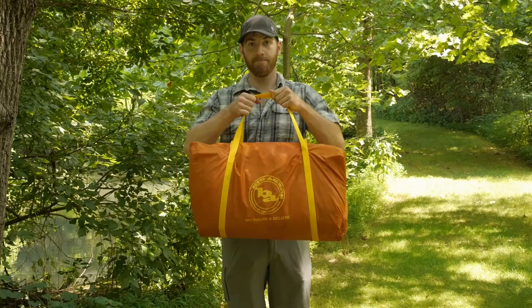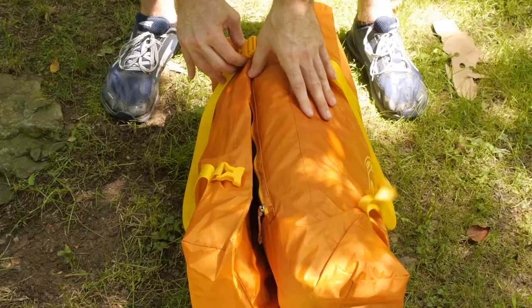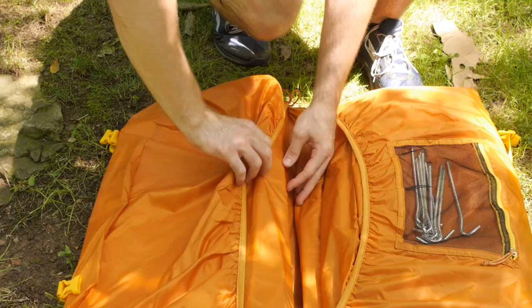The tent comes in a convenient bag that allows for easy storage. The tent and rainfly are separated, as are the poles and the stakes.